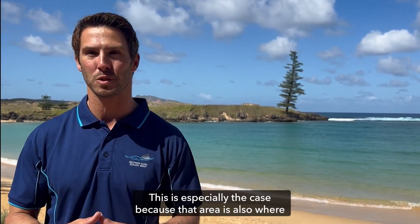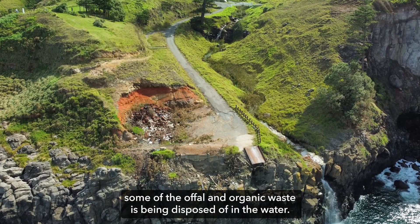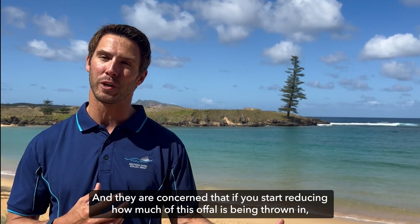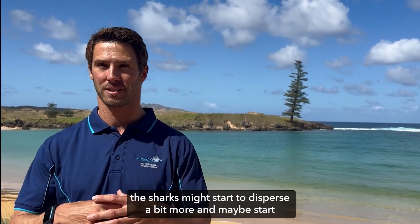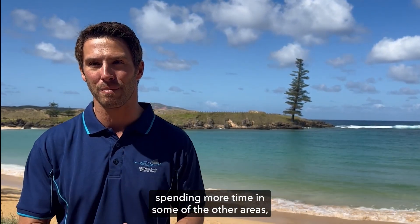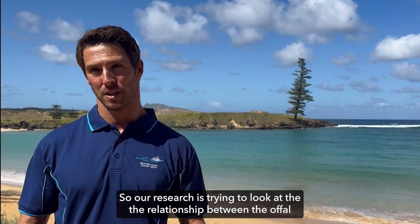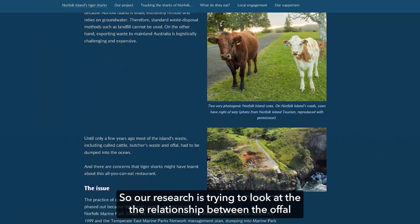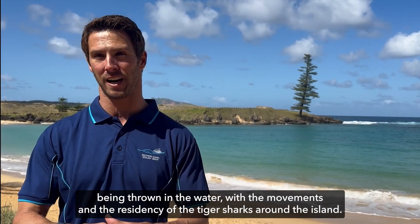This is especially the case because that area is also where some of the offal and organic waste is being disposed of in the water. They are concerned that if they start reducing how much offal is being thrown in, the sharks might start to disperse and spend more time in other areas, looking for food elsewhere. Our research is trying to look at the relationship between the offal being thrown in the water and the movements and residency of tiger sharks around the island.